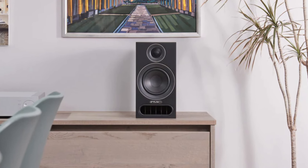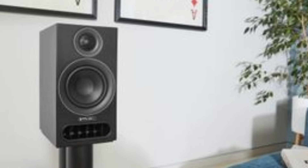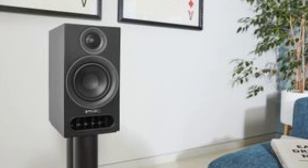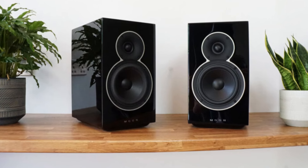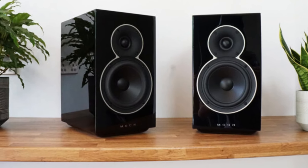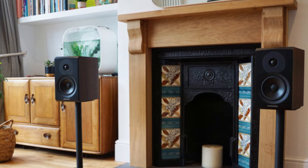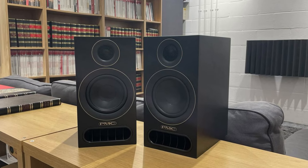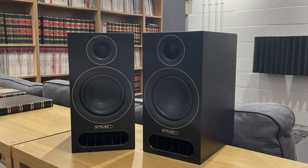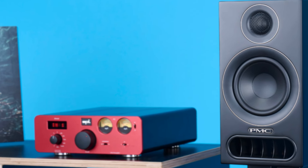Whether you're listening to music, watching movies, or gaming, the Prodigy 1 creates a deep, immersive experience that punches well above its size. What's truly unique about these speakers is their ability to maintain balance even at higher volumes — there's no distortion, just clean, rich sound. Where the PMC Prodigy 1 really shines is in its build quality and use of cutting-edge technology. These speakers are crafted with meticulous attention to detail, featuring PMC's advanced Transmission Line ATL technology, which enhances bass response far beyond what you'd expect from speakers of this size.